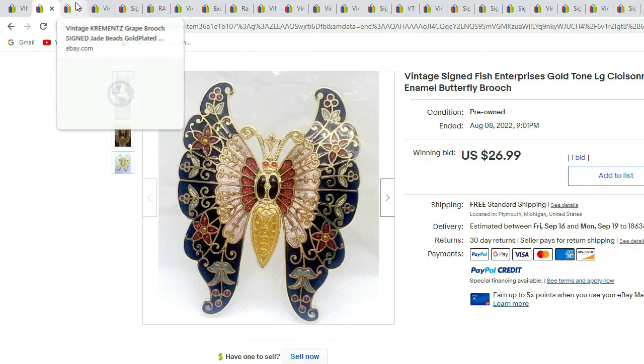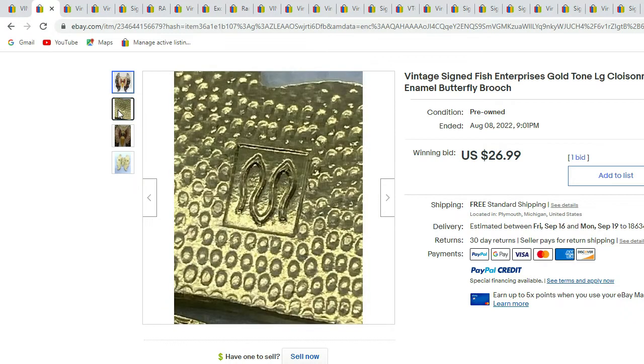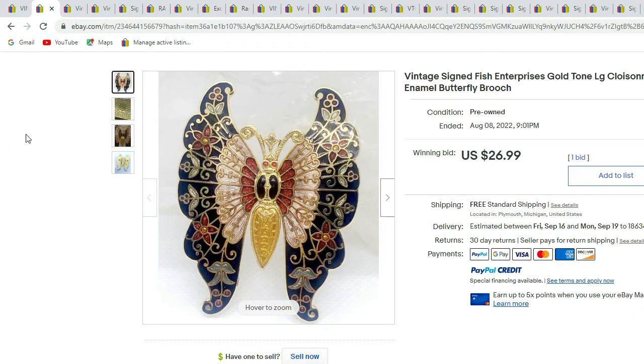Next we have a signed Fish Enterprises cloisonné enamel butterfly. It has the beautiful cloisonné enamel and Fish has a different kind of logo. That's the symbol you would look for on the back to know that it's made by Fish Enterprises. This one sold for $26.99.